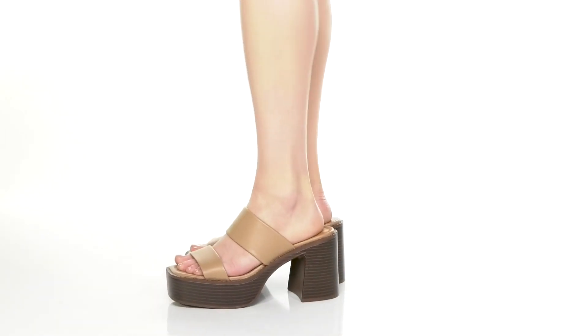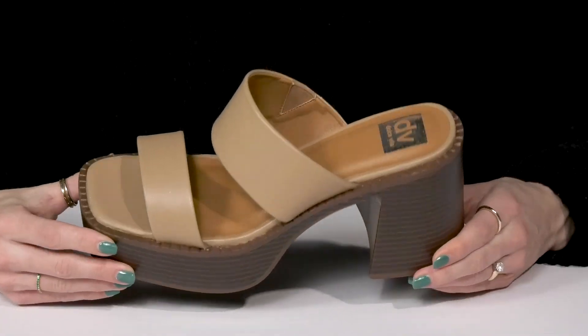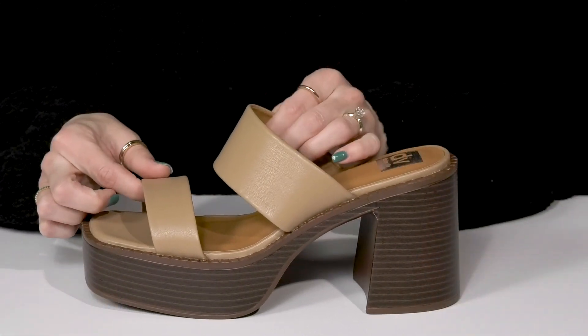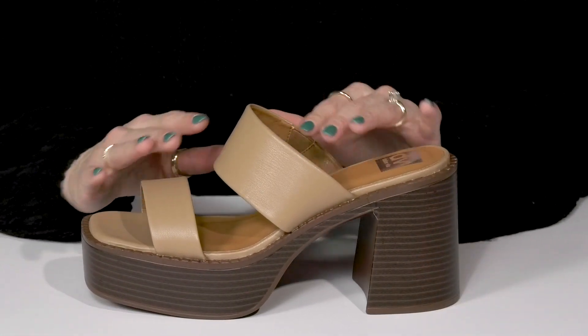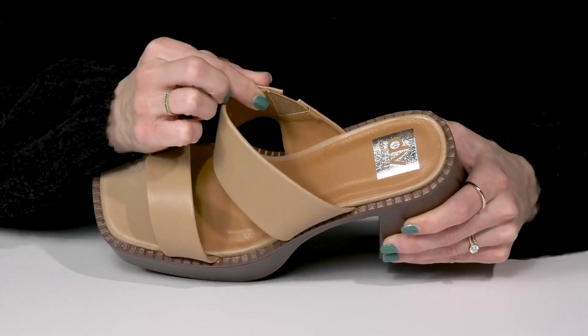Definitely go out in style while wearing these heeled sandals from DV by Dolce Vita. These cuties are crafted with a faux leather upper. I love the thick strappy design — it's definitely going to help lock these on your feet. And there's a little bit of stretch since it has a little flex panel.